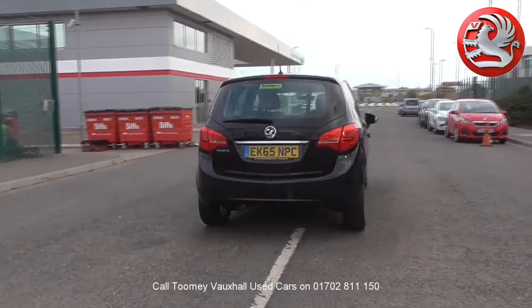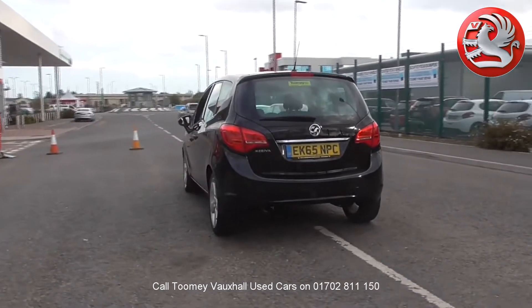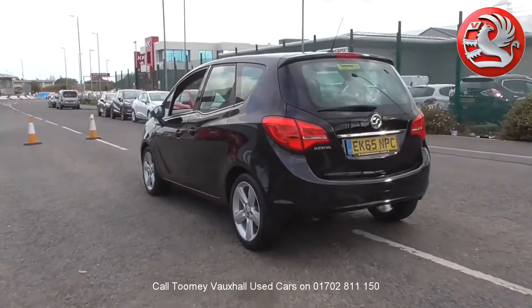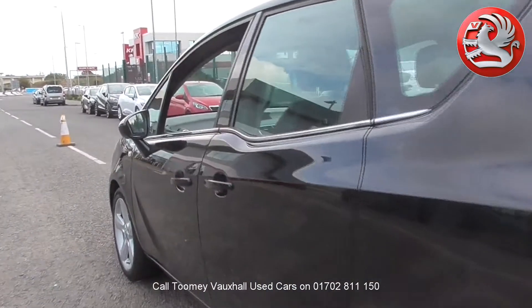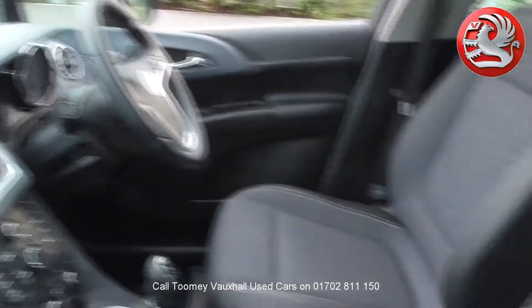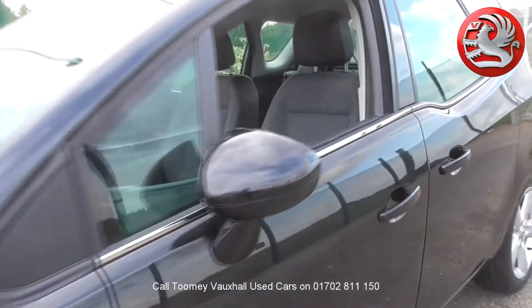Feel confident buying your next vehicle from the Toomey Group knowing every vehicle has been approved after a fully comprehensive vehicle mechanical check and body inspection. If any vehicle requires replacement parts or servicing, only genuine or manufacturer-approved parts and fluids are used. All used vehicles come with an extendable, fully comprehensive warranty to provide you with absolute peace of mind. Thanks for watching.